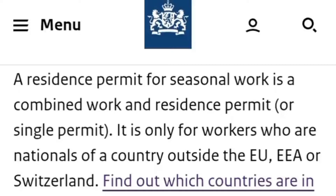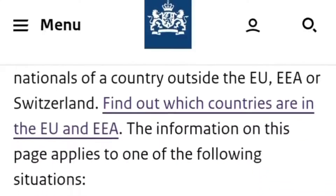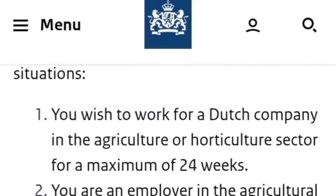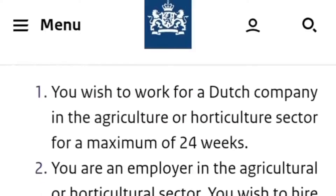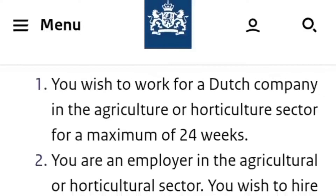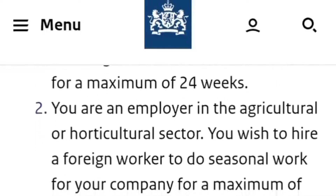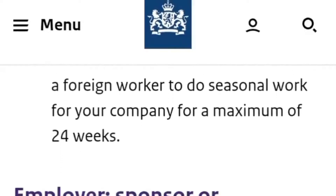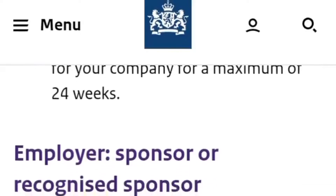This means this visa is not for you if you're from Switzerland, a European country, or a country in the European Economic Area such as Norway or Iceland. But if you're from continents such as Africa or Asia, then this visa is for you. The information on this page applies to one of the following situations: (1) You wish to work for a Dutch company in the agriculture or horticulture sector for a maximum of 24 weeks — note that 24 weeks is equal to six months. (2) You are an employer in the agricultural or horticultural sector and you wish to hire a foreign worker to do seasonal work for your company for a maximum of 24 weeks.